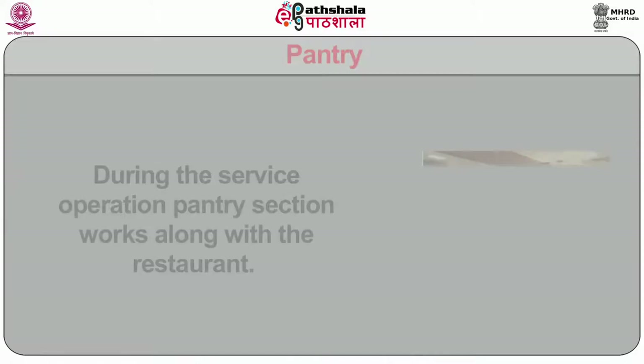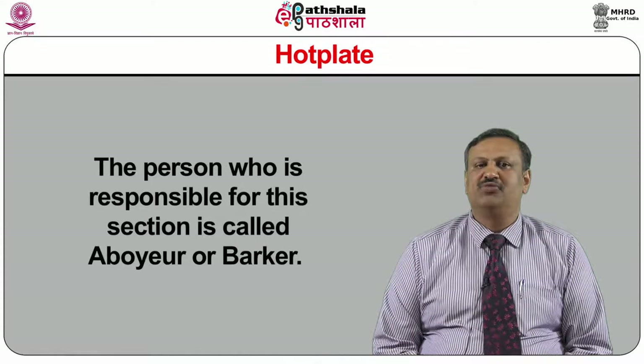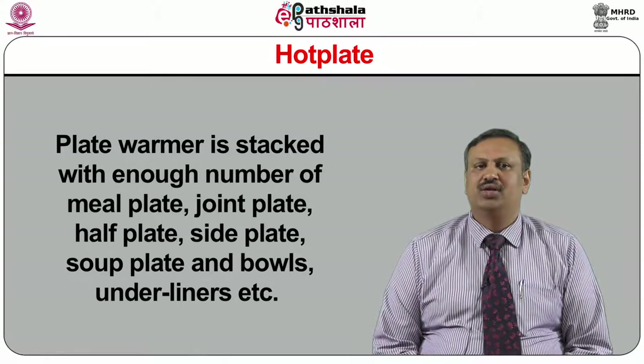Pantry: during service operations, the pantry section works alongside the restaurant. It works parallel to support the restaurant in various ways using bain-marie, toaster, juicer, chiller, water coolers, and plate warmers. The pantry in-charge provides finger bowls and ice buckets to serving personnel and must ensure all equipment is working properly. Hot plate: the person responsible for this section is called a aboyeur or barker. He must ensure that necessary items are ready, like the plate warmer stacked with enough meal plates, joint plates, half plates, side plates, soup plates and bowls, and underliners. The pickup counter is ready for food service in the restaurant and the coffee machine or dispenser is working properly.